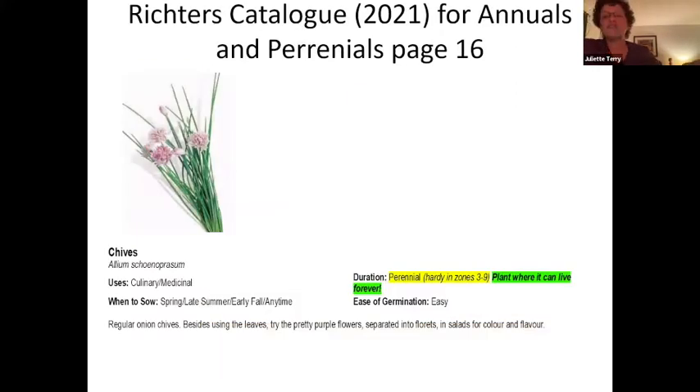Looking at chives, found on page 16 of the Richter's 2021 catalog, under duration it says chives are a perennial and they're hardy in zones three to nine — meaning you want to plant these where they can live forever. They are very easy to germinate. You'll want to pick their purple flowers before they go to seed or you will have chives all throughout your garden and lawn.